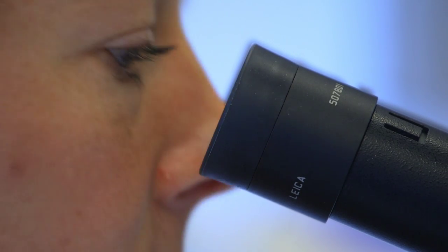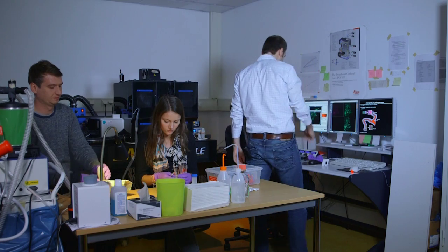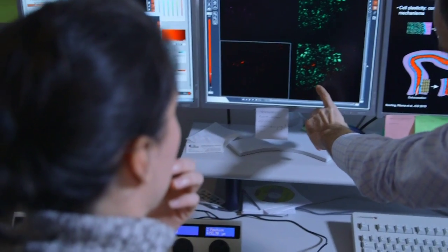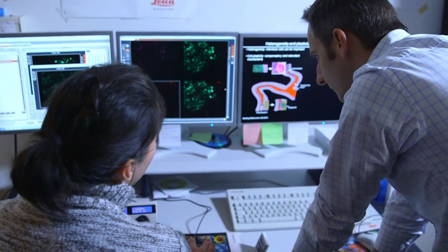My research, which we're very well known for, is how we can actually visualize individual cells in a living mouse — and not just show that the cell is there, but actually see how they behave. We can see how tumor cells are growing, how they are moving and spreading throughout the body. These are unique techniques that we developed.